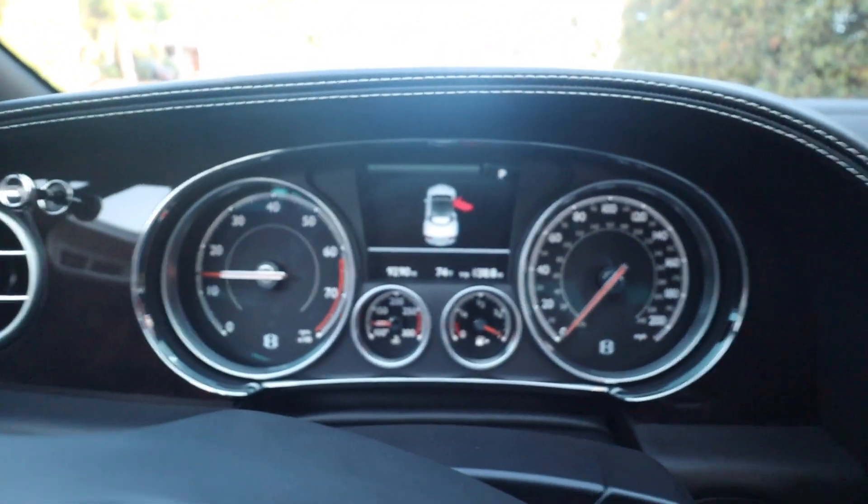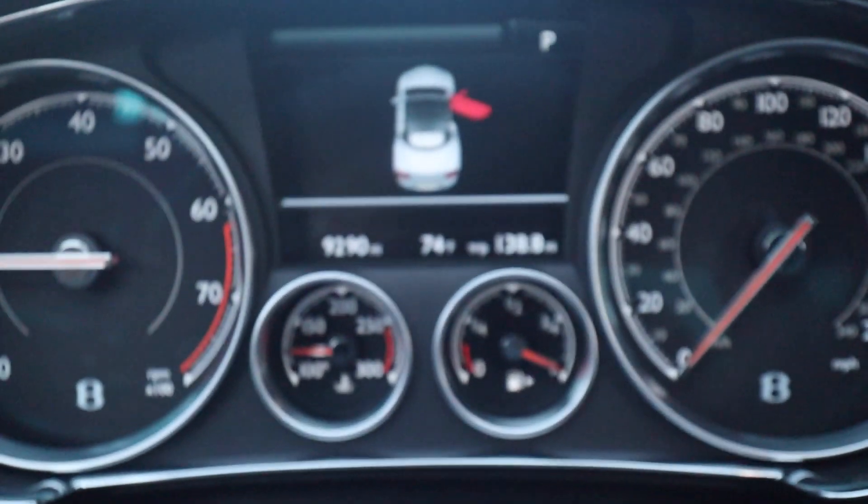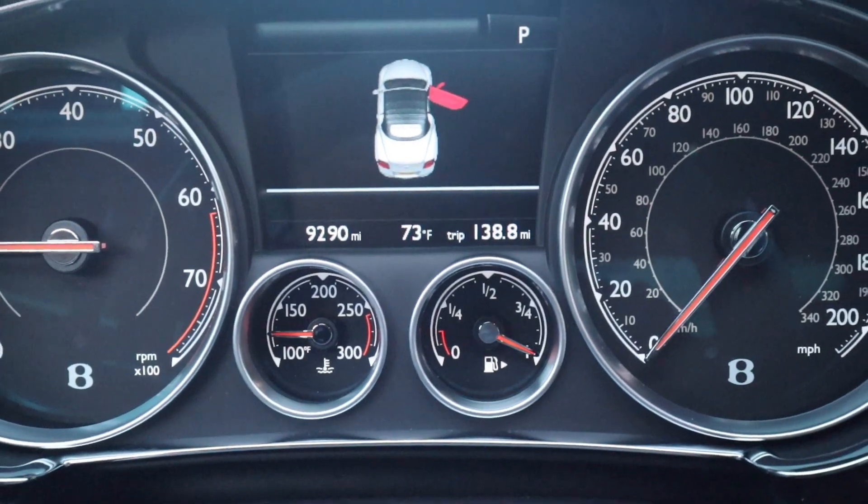Just to give you an update: it is 8:30 in the morning here in summertime in San Diego and it is 74 degrees. It's gonna be a little bit toasty out there, but it doesn't matter — we're gonna go see some amazing cars. If you guys are ready, let's go ahead and go.